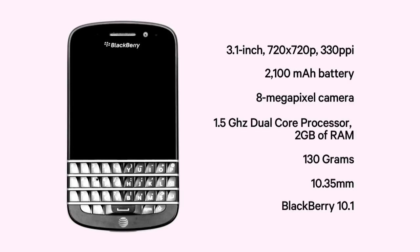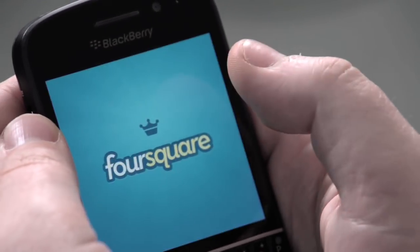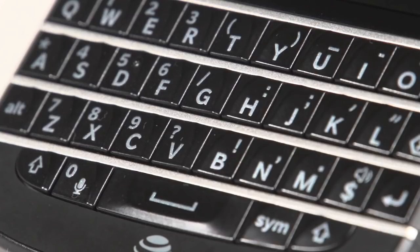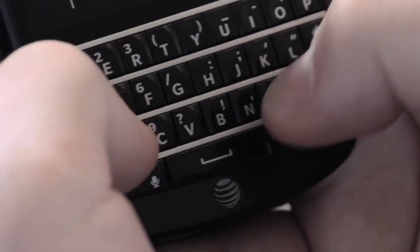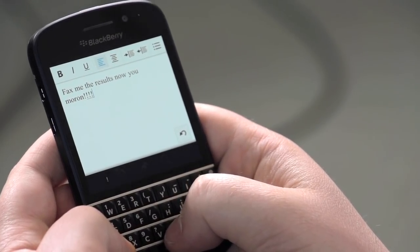The Q10 is running the first .1 update, running BlackBerry 10.1. But it doesn't matter because all the business people who have been using BlackBerrys forever are going to care about is that fancy new keyboard. You have slightly larger keys, so it's a lot easier to type and send emails to your accountant, or something about a meeting — whatever business people do with phones — that's what we're going to do with the BlackBerry Q10.